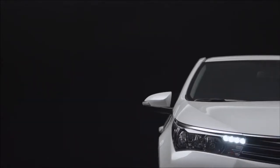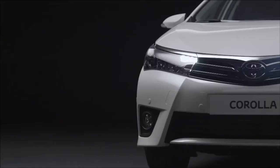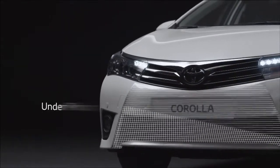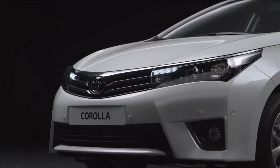Its front design is based on two key pillars: a keen look approach for clear, intelligent and expressive styling, and an under-priority design which on the new Corolla has a more refined character for a more prestigious appearance.